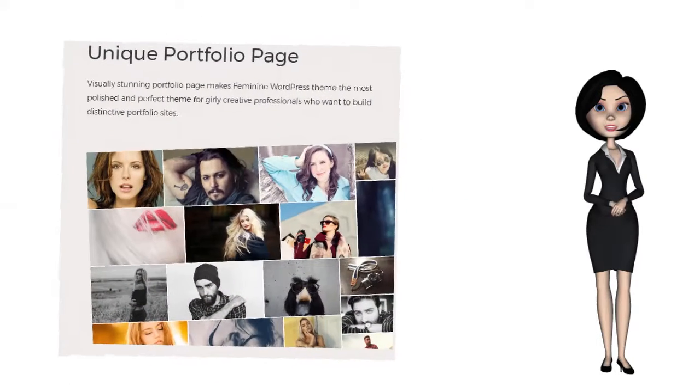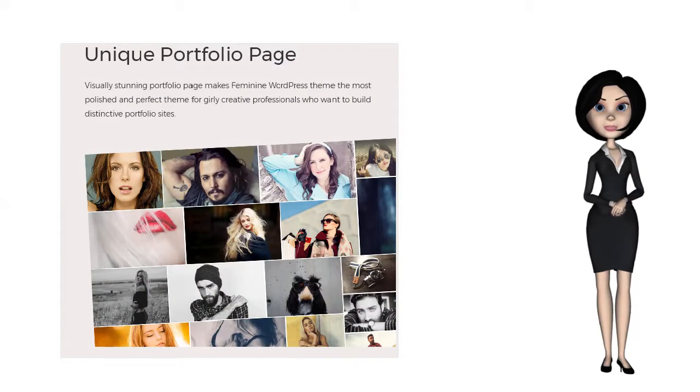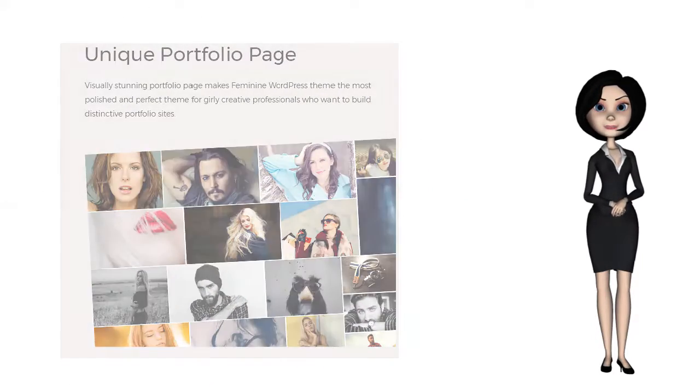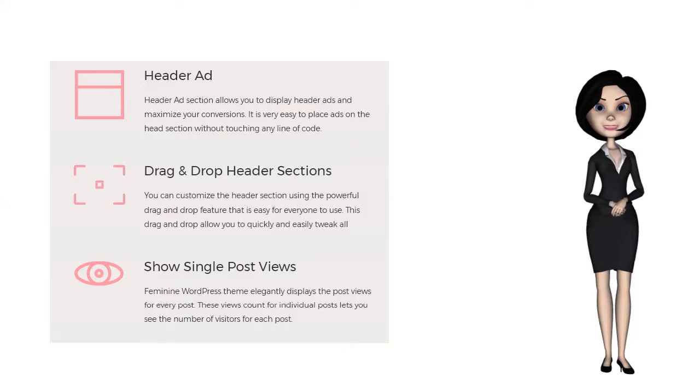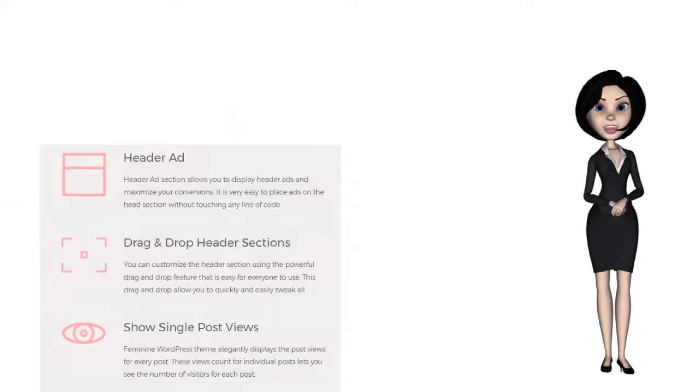The feminine audience pays close attention to small details, and therefore every pixel needs to be placed with precision to enhance the visual appeal of the final product. Great feminine web design takes time and money to create, especially if you are looking for something unique that is way above the ordinary generic girly sites.